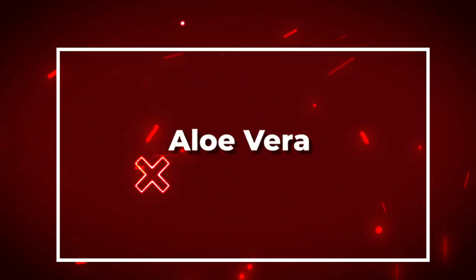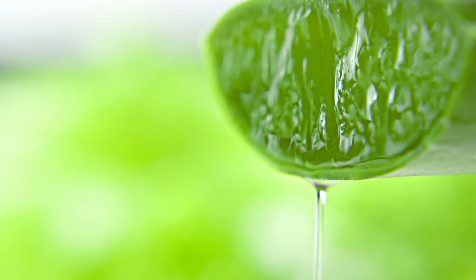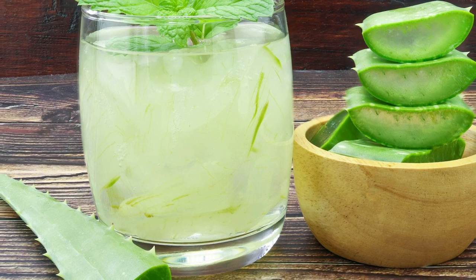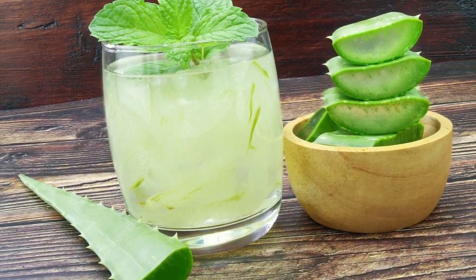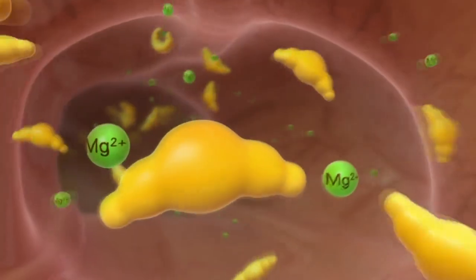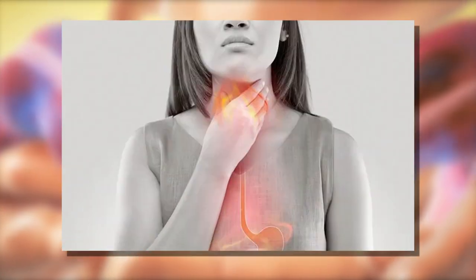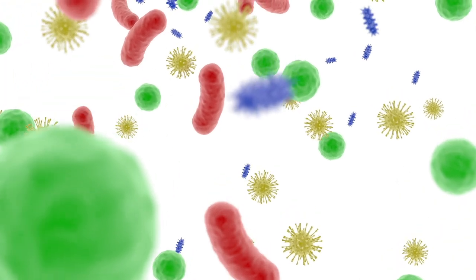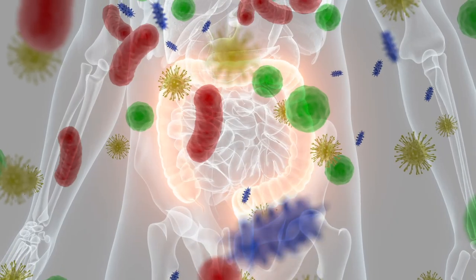Number ten: aloe vera. Aloe vera juice is a popular remedy for digestive issues as it's believed to have many health benefits for the digestive tract. Aloe vera juice has a soothing effect on the digestive tract, which can help relieve heartburn, acid reflux, and other digestive discomforts. It can also help promote the growth of healthy gut bacteria, which can improve overall digestive health.